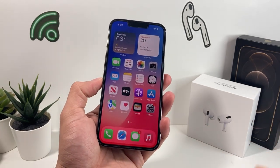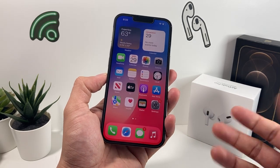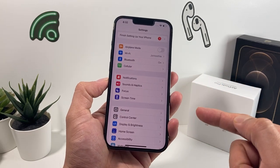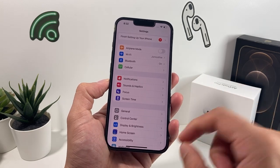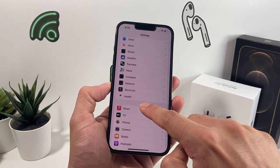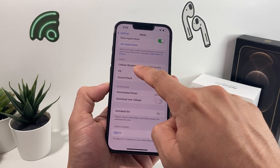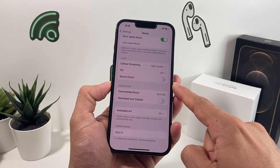Now you might want to go a little bit further, especially when you play music and you want the music to be the loudest it can possibly be. To do that, go over to Settings. This is on iOS 15 so your settings may be slightly different. Scroll all the way down and look for the Music app. In the Music app, under the Audio section, take a look at the features available there.